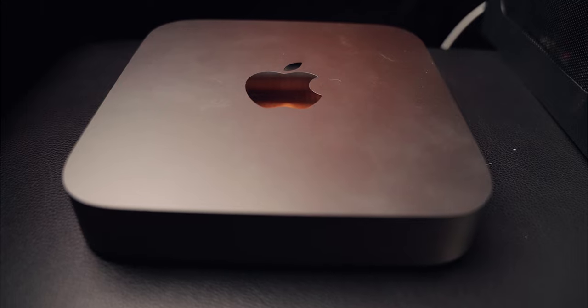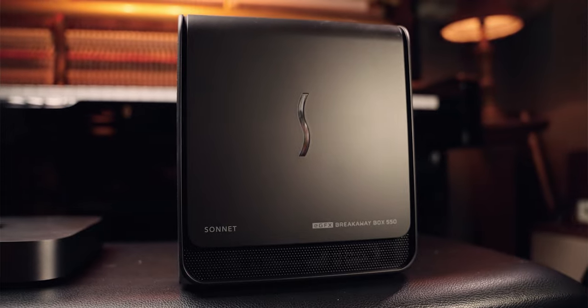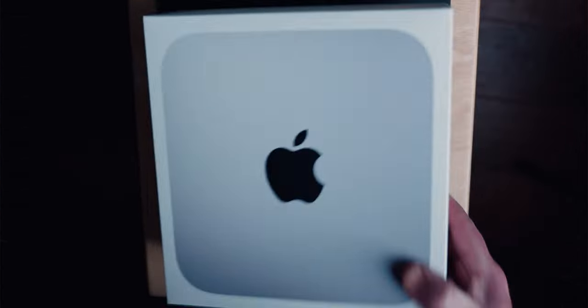Well hello there, my name is John Meyer and this week I'm going to explain why I'm switching from a Mac Mini 2018 with an external GPU to the new Mac Mini M1.